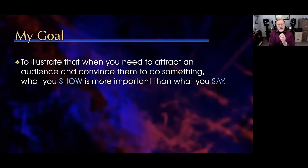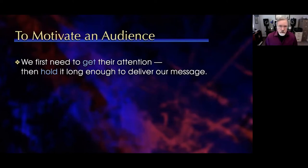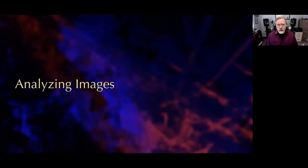My goal is to illustrate the fact that when you need to attract an audience and convince them to do something, what you show is more important than what you say. When we're trying to motivate an audience, we first need to get their attention, then hold it long enough to deliver our message. Think of all the emails, social postings, and distractions you get in a day — the easiest thing for anyone to say is 'I'm not paying attention.' So how do we get somebody's attention, and once we get it, how do we hold it? I'm going to take this in two parts: analyzing images, and then analyzing persuasion.